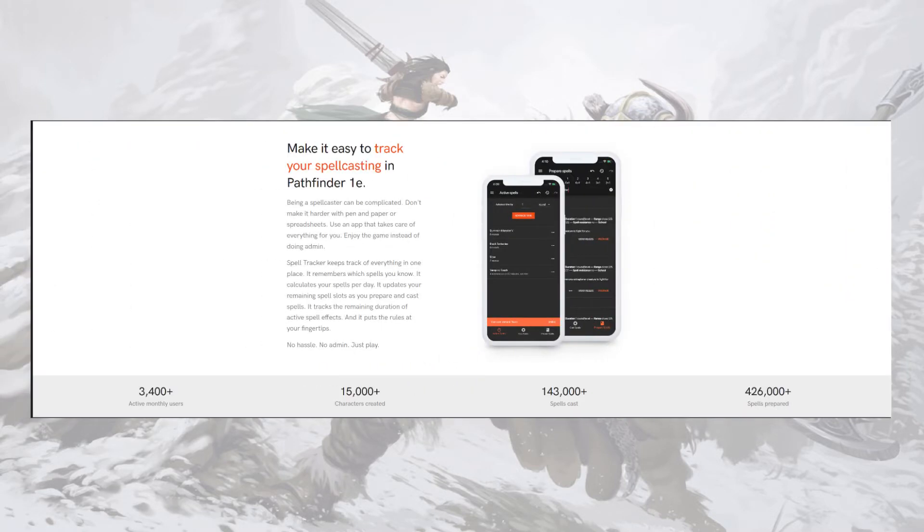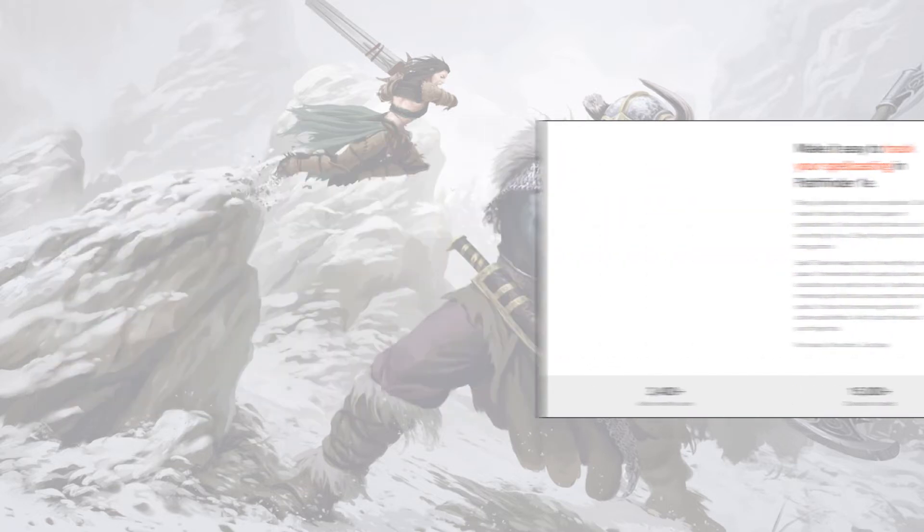We could ask the 3,400-plus active monthly users — there are 15k-plus characters created, 143k-plus spells cast, or even more spells prepped on a list. But honestly, I think the app speaks for itself. It's a great way to track spells in Pathfinder 1st Edition. I'm way more of a fan of casting greatsword than casting any kind of magic — part of that is because tracking things like durations and what's ticking right now, I will just always forget all the things. So an app like this is super useful.